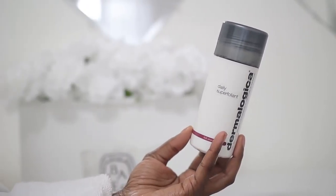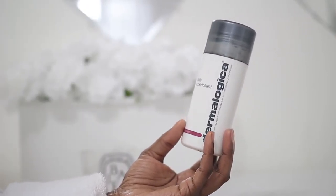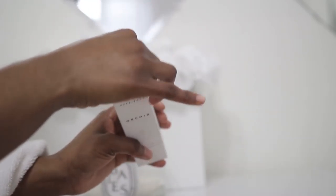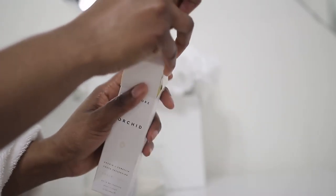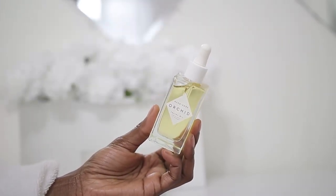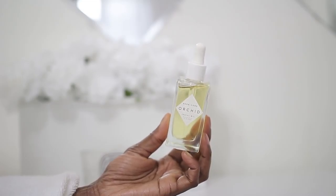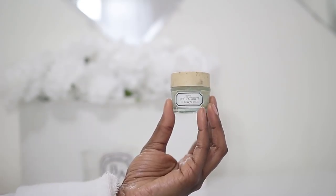And then I'm going to be exfoliating my face with the Dermalogica Super Exfoliant. And then I'm going to be using the Herbivore Orchid Facial Oil, followed by the Benefit It's Potent Eye Cream.